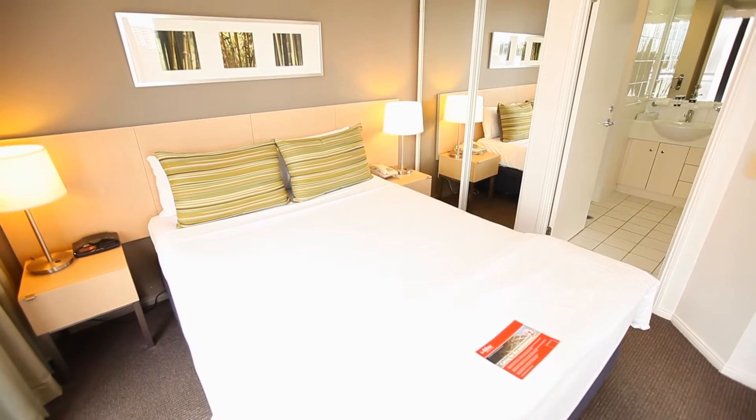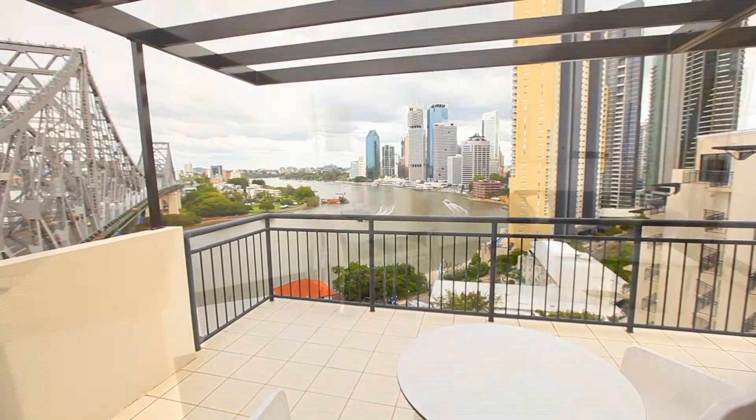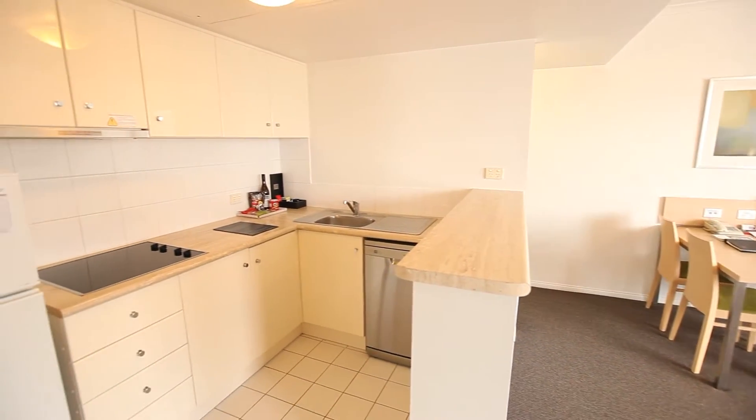The one bedroom apartment is the perfect place for a family holiday, with a separate living and dining area, as well as a fully functional kitchen and in-room laundry.